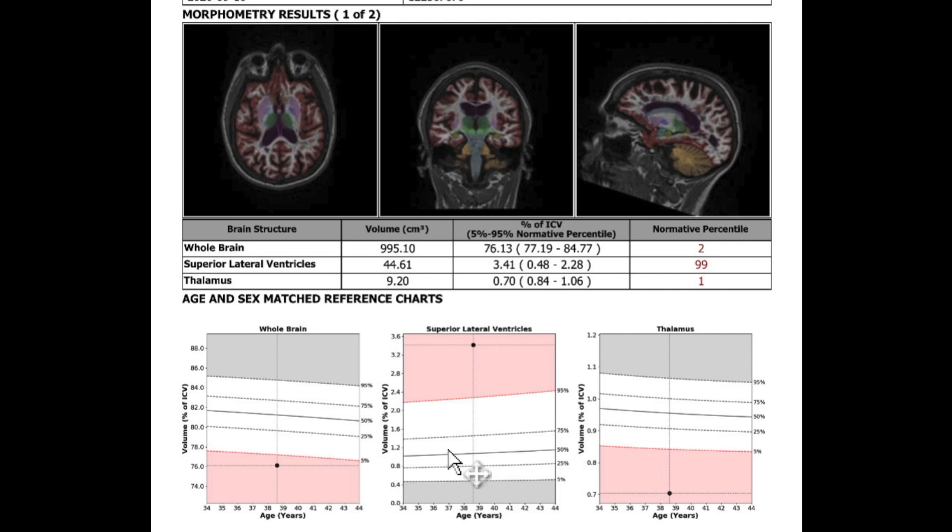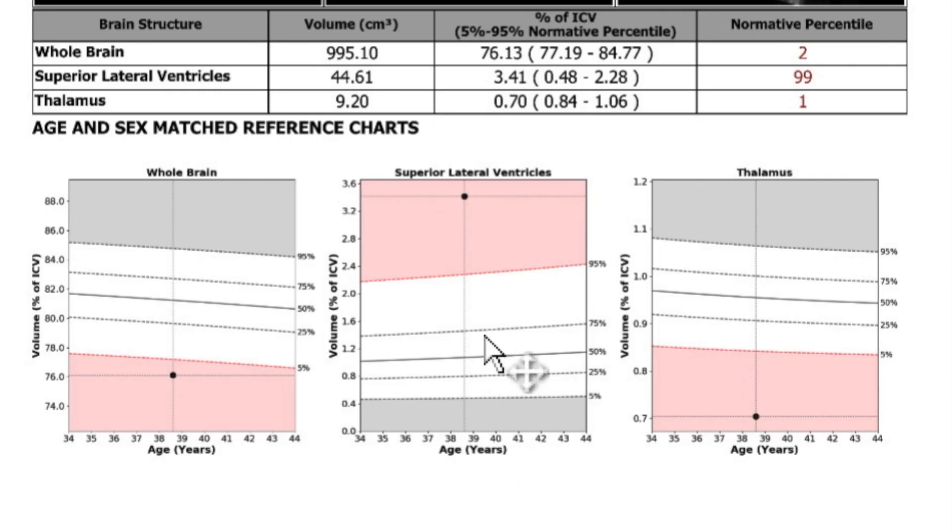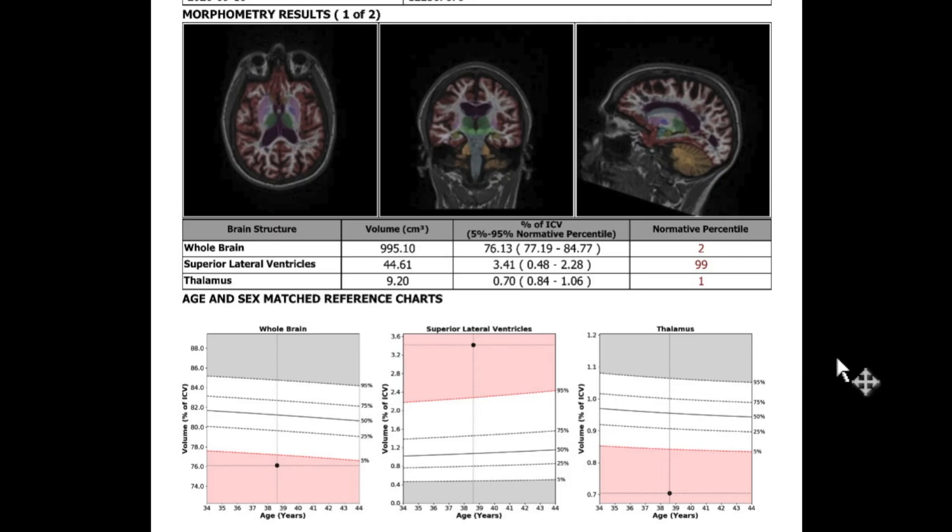The last graph looks at the size of the ventricles — the spaces inside the brain. If the brain is shrinking, not only does the outside of the brain get smaller, but the spaces inside get bigger. This person's ventricles are in the 99th percentile, meaning for their age, nobody has bigger spaces in their head. This is a mathematical way of evaluating and monitoring brain volume over time. Both the poor man's way and this way can help guide us in clinic when making clinical decisions.